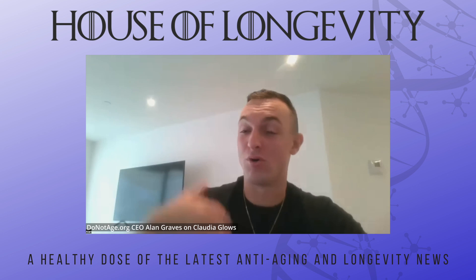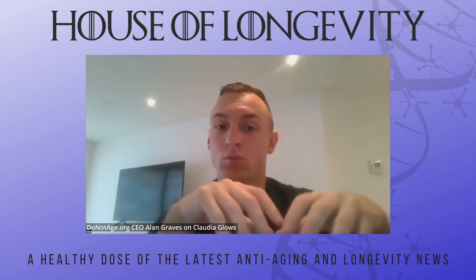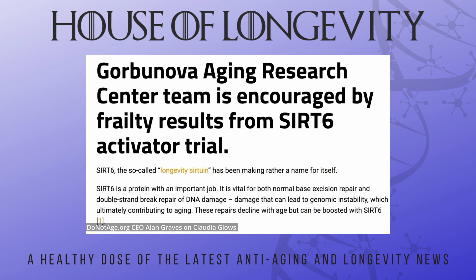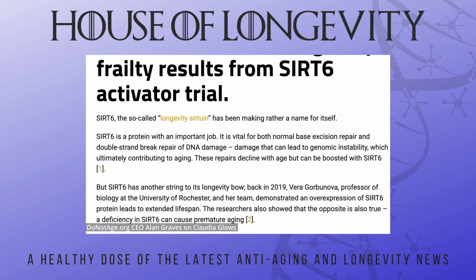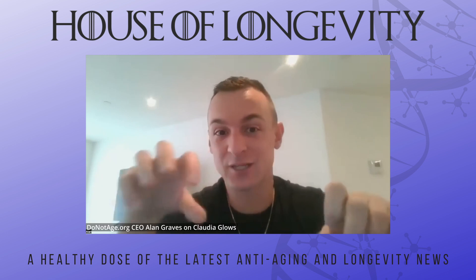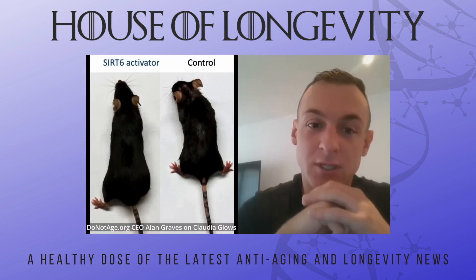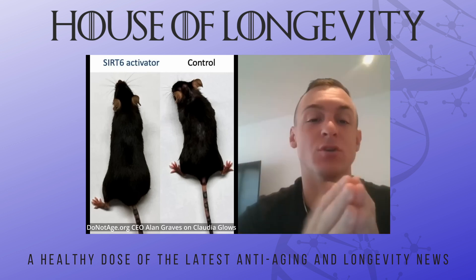Here's Alan Graves, the CEO of DoNotAge.org, talking about the mouse study and future studies with SIRT6 activator. They took old mice and divided them into two groups: the first group was given SIRT6 activator in their food, and the second group, the control group, was given regular mouse chow. After a few months on this diet, both groups of mice were given health checkups, referred to as a frailty score.